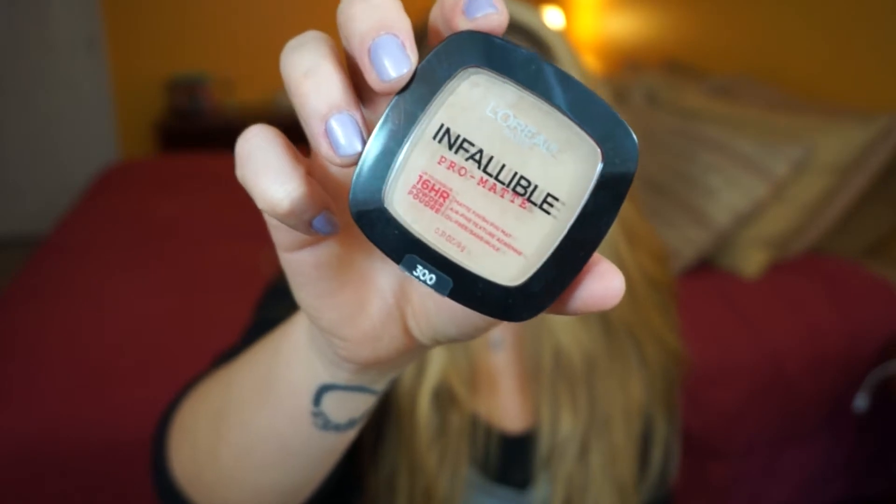My next favorite goes right along with that — it's the Infallible Pro Matte 16 Hour Matte Finish Powder in Nude Beige. I talked about this powder at the same time as the foundation first impressions, and I'll link that video below. This powder is everything. It's full coverage and I think these two products work hand in hand perfectly, though you could also use it with different foundations. These two products are extremely long lasting and full coverage but not cakey at all. They are absolutely my top two products of the last few months.